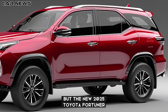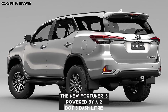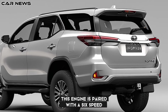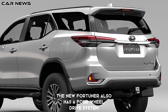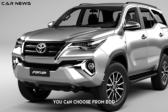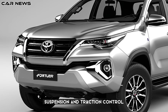But the new 2025 Toyota Fortuner is not just about looks and comfort — it is also about performance and innovation. The new Fortuner is powered by a 2.8-liter turbocharged diesel engine that delivers 204 horsepower and 500 Nm of torque. This engine is paired with a six-speed automatic transmission that offers smooth and responsive shifting. The new Fortuner also has a four-wheel drive system that allows you to switch between different modes depending on the road condition and your preference. You can choose from eco, normal, sport, and off-road modes, each with its own settings for engine, transmission, suspension, and traction control.